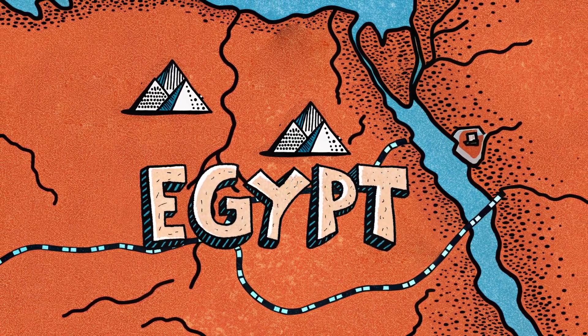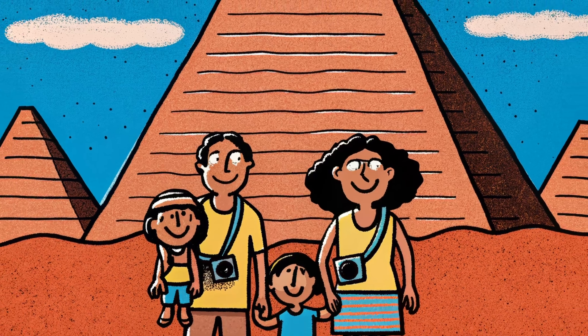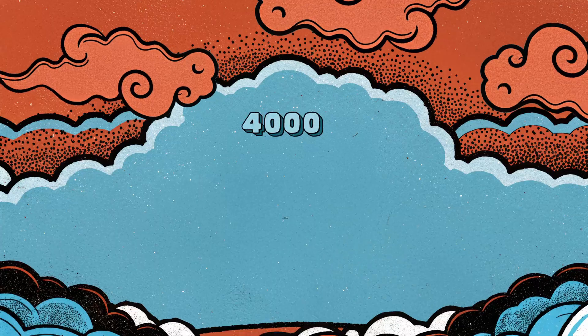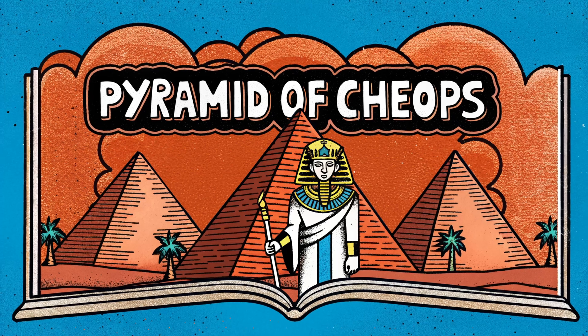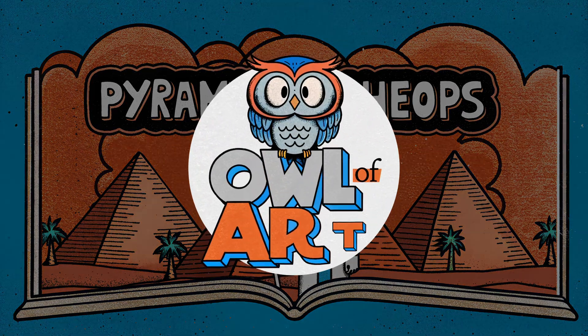Built with the limited technology of that era, this colossal structure still inspires awe today and is considered one of the greatest engineering achievements in human history.